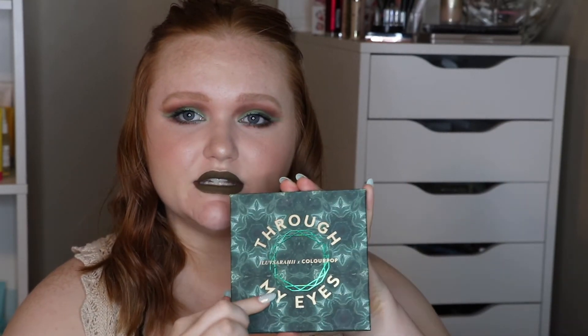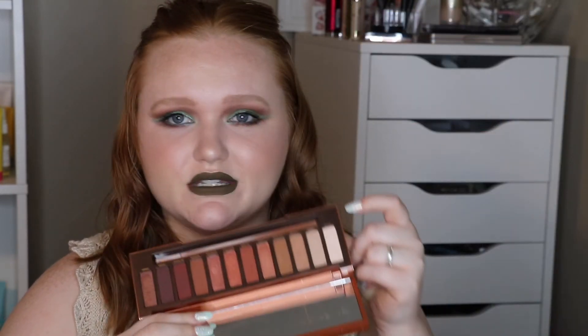The last two things are the ColourPop Through My Eyes I Love Sarah E palette — I did a Makeup Monday using it and also used it in my Lion King's collab. And the Urban Decay Naked Heat — I did a Makeup Monday on that one as well, and used it in the Lion King's collab. I kind of cheated a little because I literally only used one shade to highlight my brow bone and inner corner, but I'm going to say it counts.